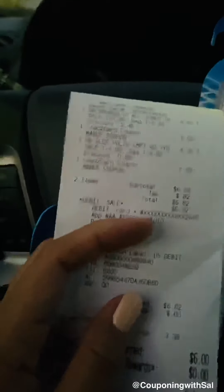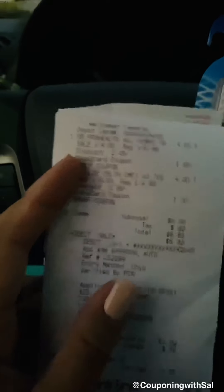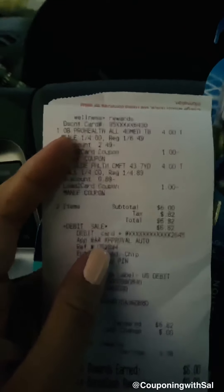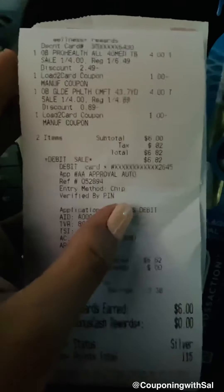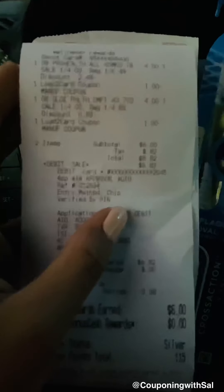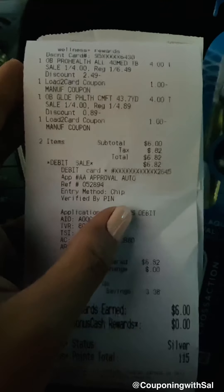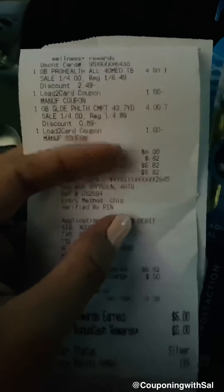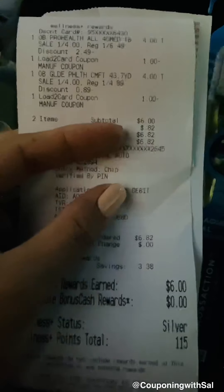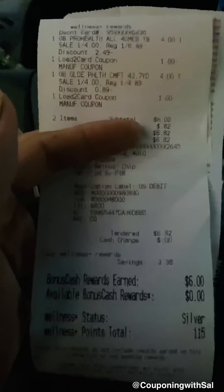Since I bought one toothbrush, I'll get one dollar back on ibotta. If you have a P&G coupon — not sure if it's still valid — you could buy two toothbrushes, pay six dollars, and submit on ibotta for two dollars cash back, making it a two-dollar money maker.